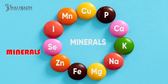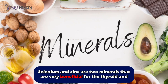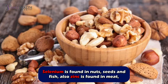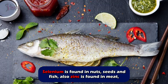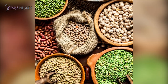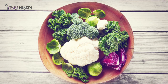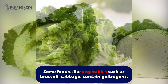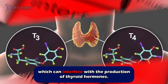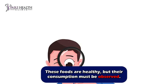Number three: minerals. Selenium and zinc are two minerals very beneficial for the thyroid and support thyroid health. Selenium is found in nuts, seeds, and fish. Zinc is found in meat, shellfish, and legumes. Avoid excessive consumption of goitrogens — some foods like broccoli and cabbage contain goitrogens, which can interfere with thyroid hormone production. These foods are healthy, but their consumption must be observed.